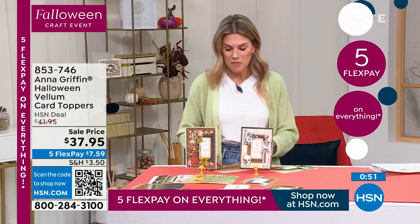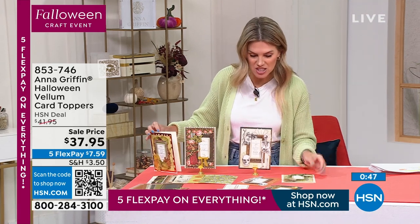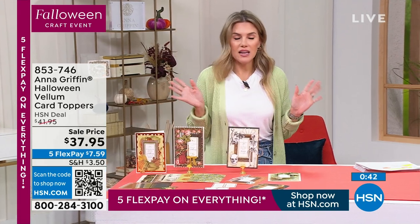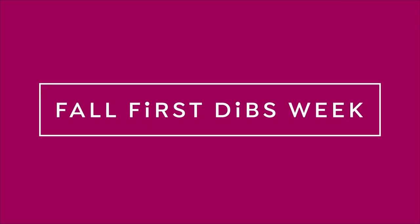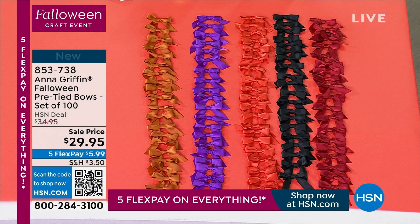From incredible sentiments to spooky flowers, vintage designs, skulls, and scary things that only Anna could make cute and sassy. Did I say bows? You love these bows — you die over these bows. There are 100 pre-tied satin ribbon bows, brand new for our Falloween event. You've never seen these colors before. It does come in a storage box.